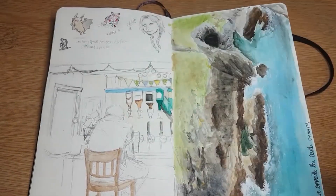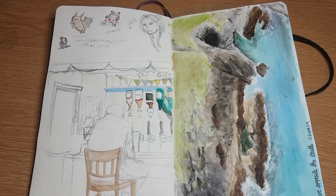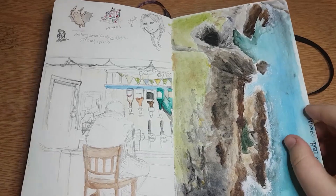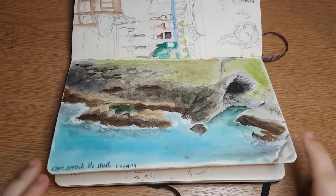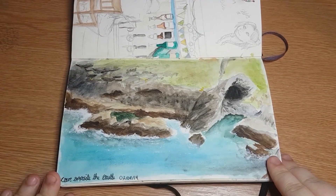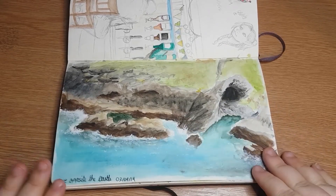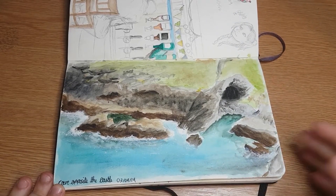I got this little frog - we went to a town just a couple miles away where the witchcraft museum is and I got myself a little frog plushie. On the third of September we went up to Tintagel Castle and I painted the cave opposite the castle - that cave is opposite Merlin's Cave basically.